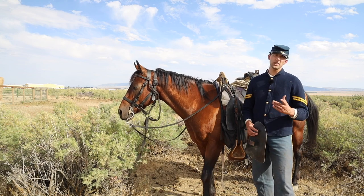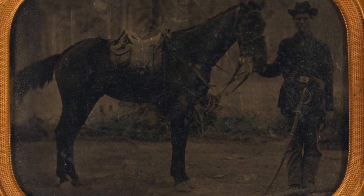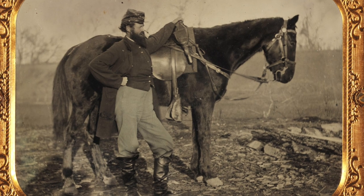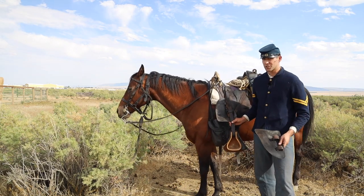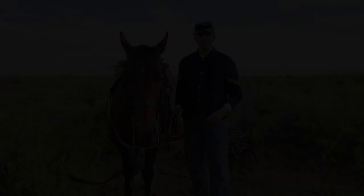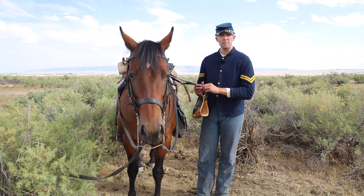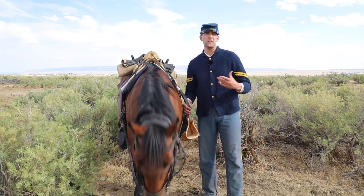Moving back to the saddle itself, we've already established that the crooper was quickly thrown out. But extensive photographic evidence also indicates that many troopers removed the fenders from the stirrup leathers. This is definitely part of the 'toggery' the author was talking about when he said there is far too much leather on the saddle. So of course these fenders are out.